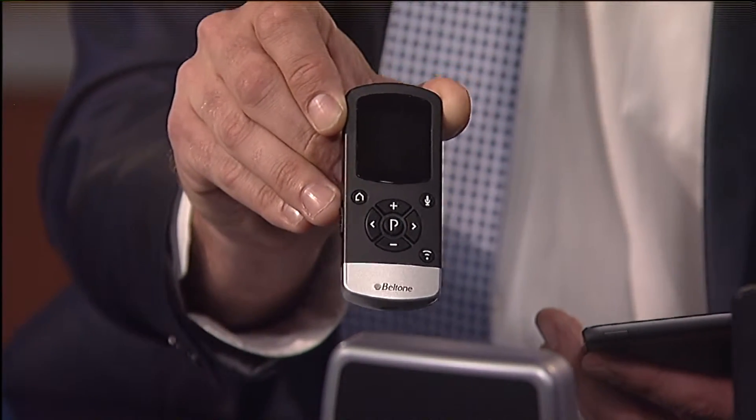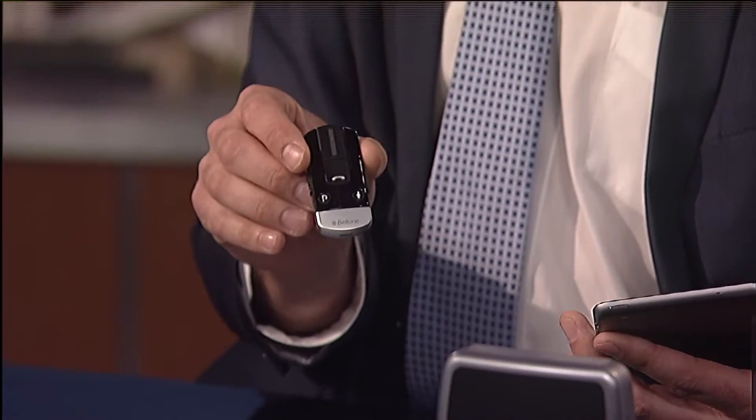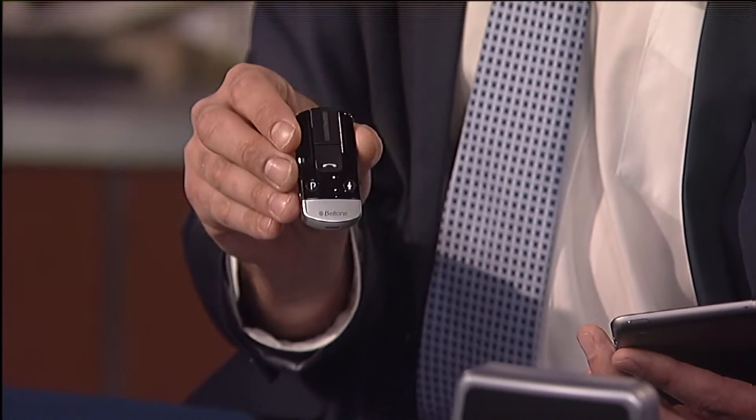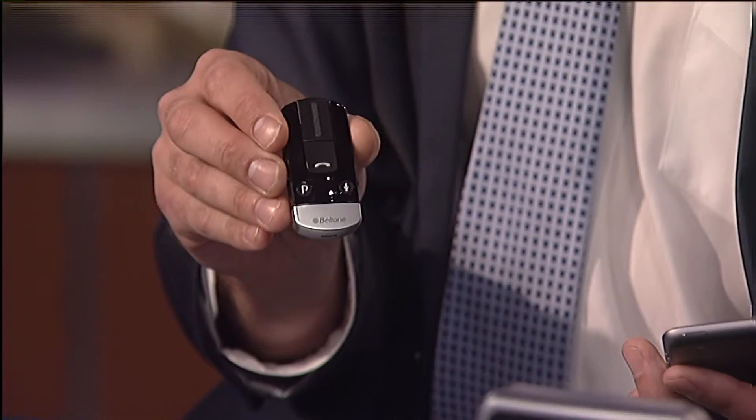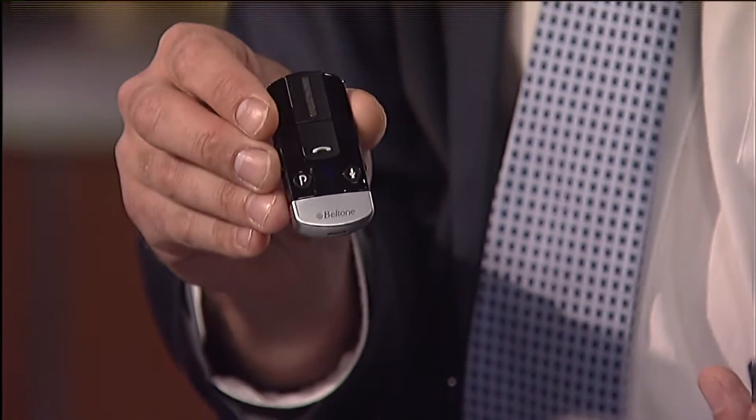We call that the spouse mode. Other accessories available too - if you do not have an iPhone or some type of Apple device, this device will allow Android users and other Bluetooth users to stream phone calls and all kinds of audio into their hearing aids as well. So it helps out a lot there.